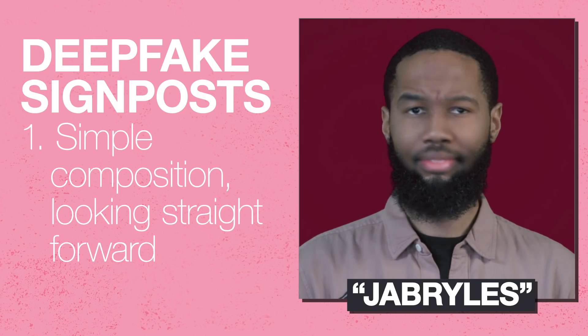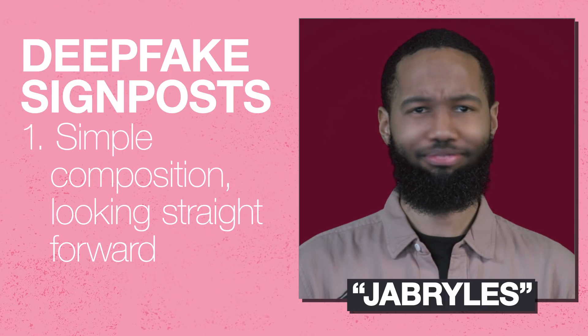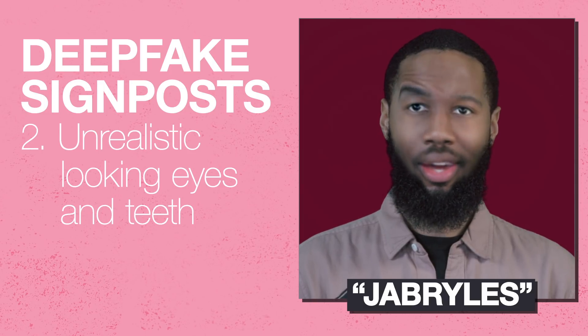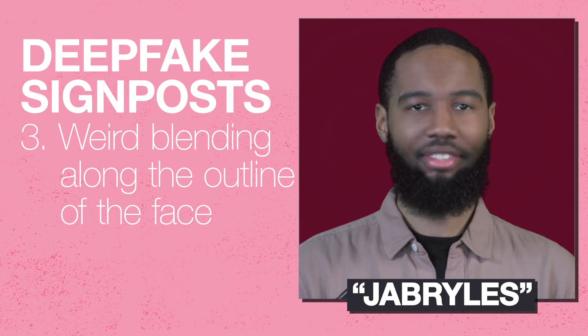You'll notice that most deep fakes are on a mug shot — straight looking at the camera, hardly ever turning the face, no fast moves or anything. With these algorithms, oftentimes the eyes and the teeth don't converge to look realistic. So if those are looking fake, you might want to question if it's a deep fake or not. The last thing is the blending on the face — with these algorithms, we're replacing faces on top of another one, and sometimes the color isn't matching or you'll see an outline. Those are a few easy tips to know if it's a deep fake or not.